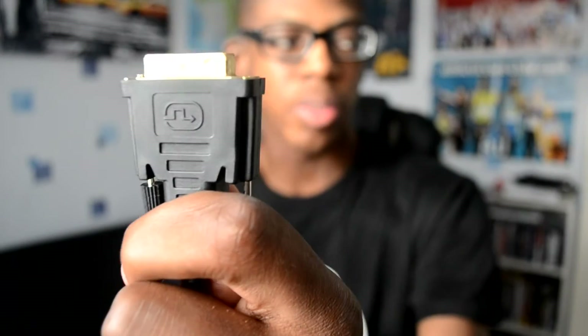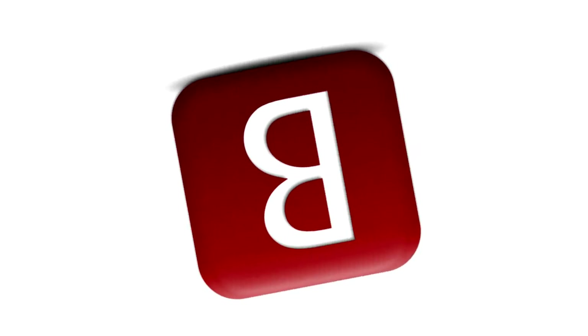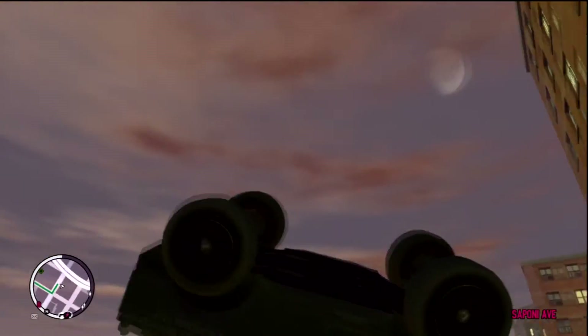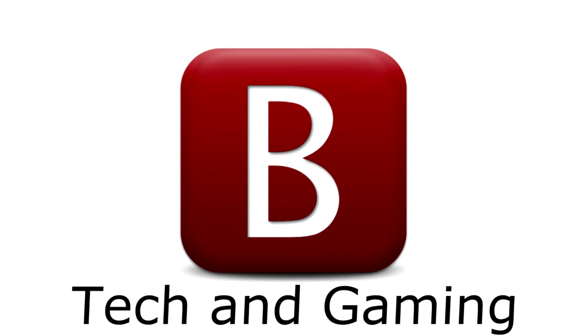VGA or DVI? Hey, what's up guys? It's BoostHD here and a Happy New Year to you. So today we're going to be taking a look at the two most common PC connection cables, and that is DVI and VGA.